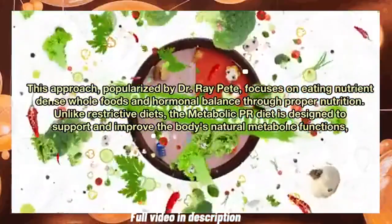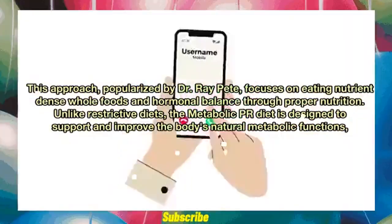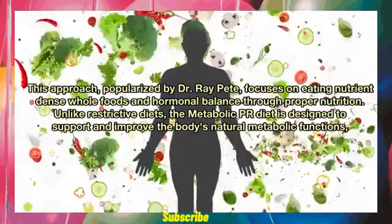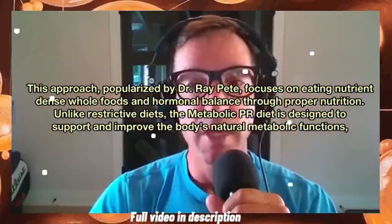But what exactly does that entail? This approach, popularized by Dr. Ray Peet, focuses on eating nutrient-dense whole foods and hormonal balance through proper nutrition. Unlike restrictive diets, the Metabolic Pia Diet is designed to support and improve the body's natural metabolic functions.